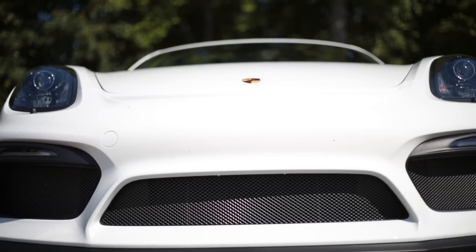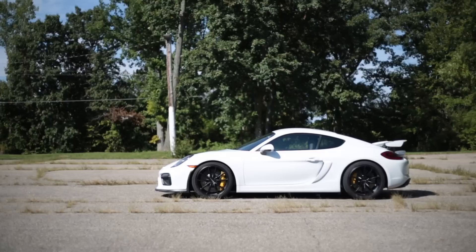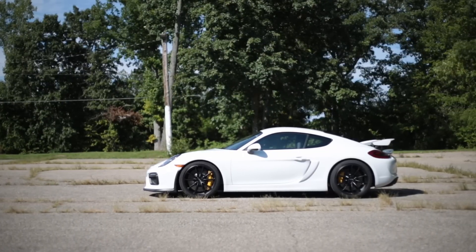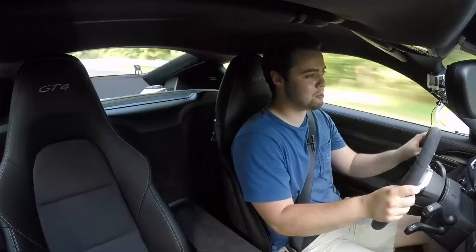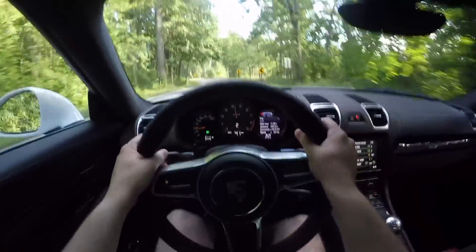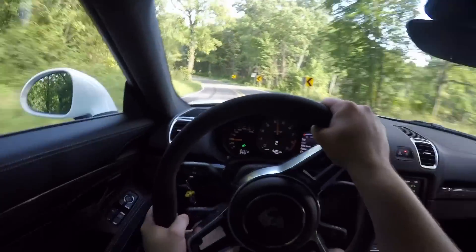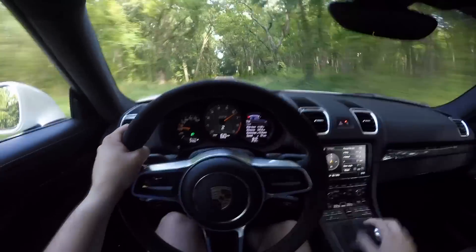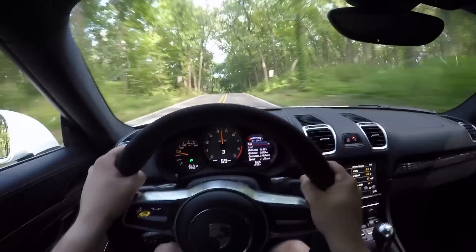If you're looking for a modern day man-and-machine, all-out enthusiast car, this is it right here. It is a very, very raw driving experience. The steering wheel is the perfect size — this is the Porsche sport steering wheel derived from the 918 Spyder, and it gives you perfect control on the road.